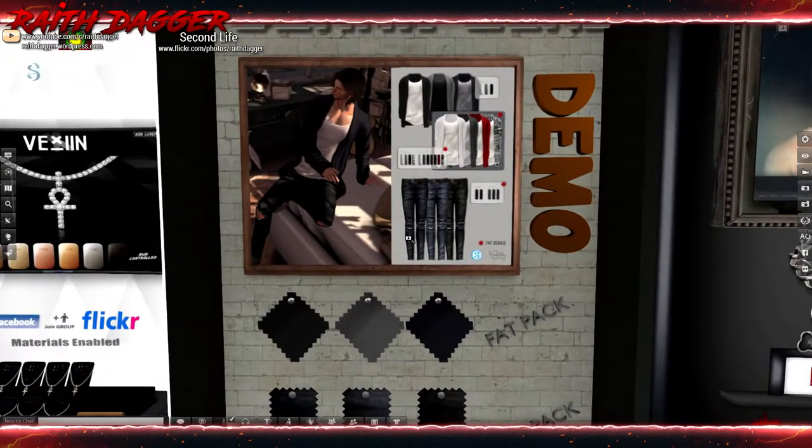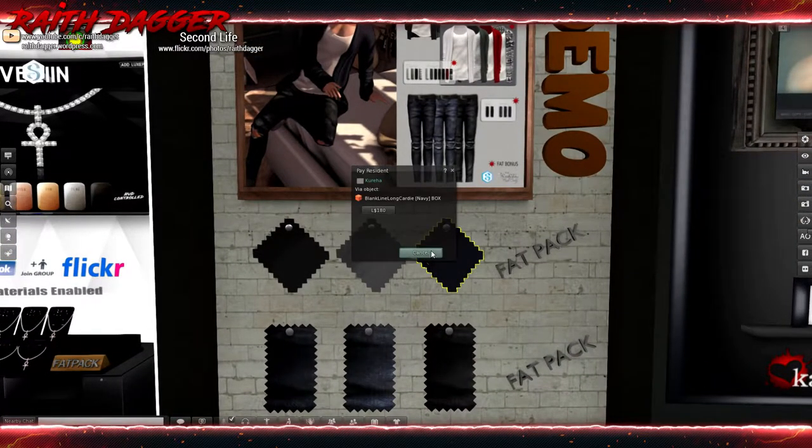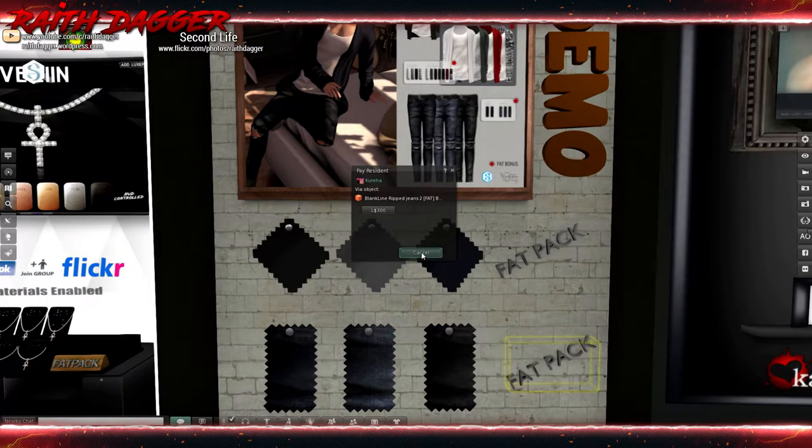Blank Line — we've got sweater, t-shirt, and pants. A single item is 180 Linden, and I'm assuming the pants are 150. Jake and Gianni. The fat pack is 700 Linden for the tops and 300 for the bottoms.